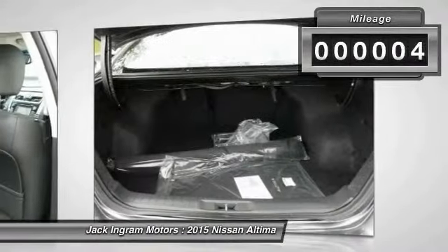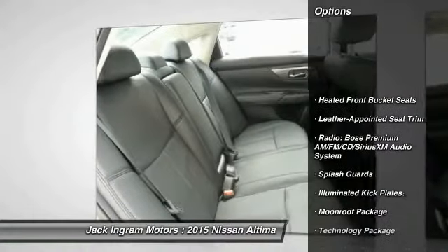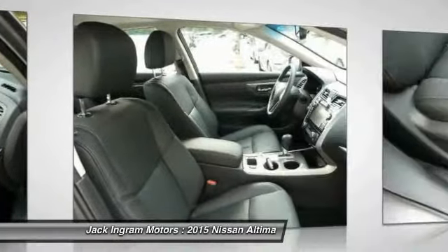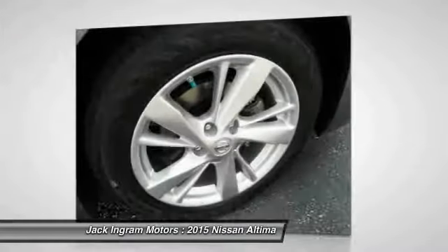This vehicle has less than 100 miles. Here are some of this vehicle's great options: traction control, power passenger seat, dual airbags, power steering, alloy wheels, air conditioning, four-wheel disc brakes, center armrest, heated front seats, CD player.